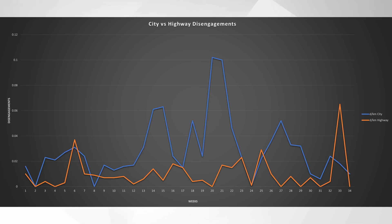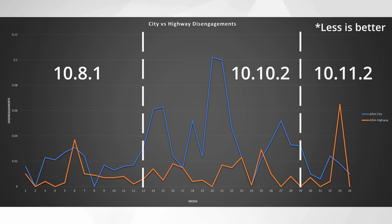We're going to take a look at city versus highway disengagements with the line graph I've been building since 10.8.1, segmented out in a way that's a little bit easier to visually understand. Less is better, so we want to see the numbers going down. With 10.8.1 it was a little all over the place but stayed pretty low. Then with 10.10.2 you notice an immediate jump — that was also the time I was in Vegas. Now with 10.11.2, the trend seems to be going in the proper direction. That spike in highway disengagements was the Friars Gauntlet, which beat the system up very badly, so that's an outsized number compared to day-to-day driving.